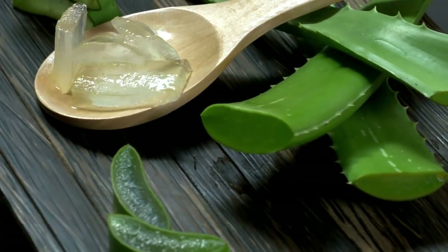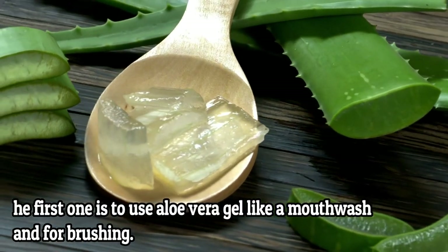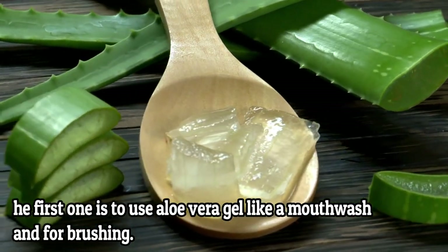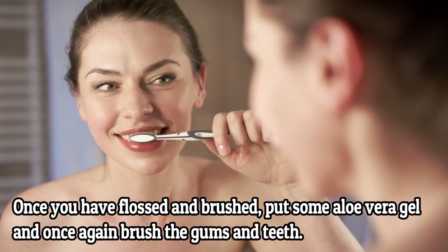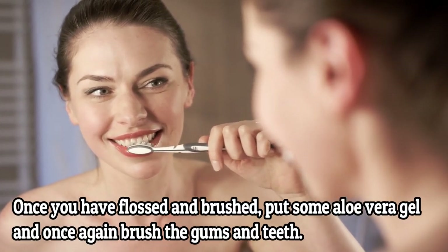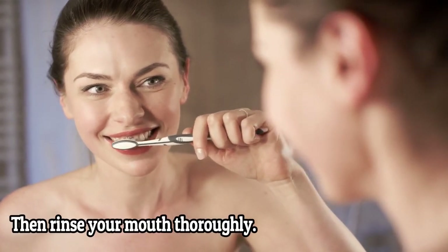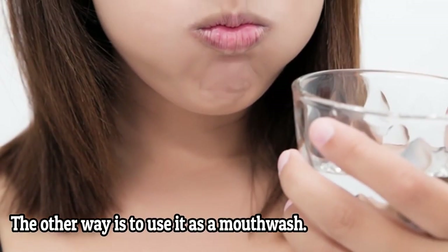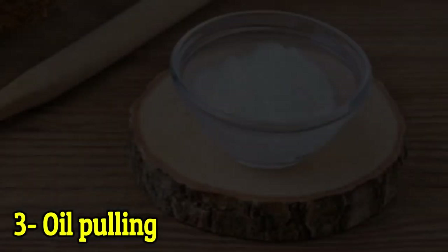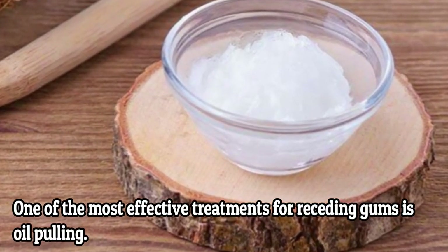How to use it: use a gel from aloe vera. There are two ways. The first is to use aloe vera gel for brushing — once you have flossed and brushed, put some aloe vera gel and once again brush the gums and teeth. This should last around three to five minutes, then rinse your mouth thoroughly. The other way is to use it as a mouthwash.